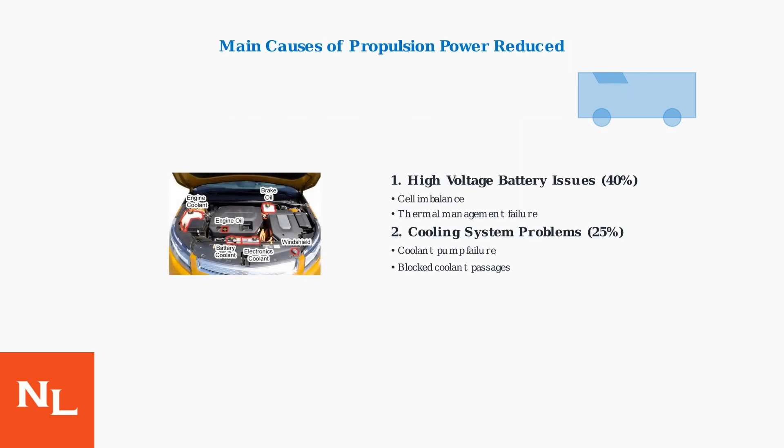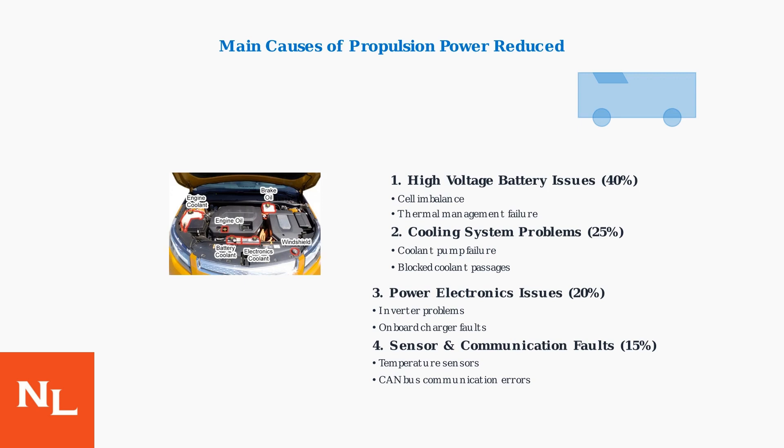The most common causes of this warning fall into four main categories. High-voltage battery issues account for about 40% of cases, including problems like cell imbalance and thermal management failures. Power electronics issues make up 20% of cases involving problems with inverters and charging systems. The remaining 15% are sensor and communication faults that affect the system's ability to monitor and control the hybrid components.